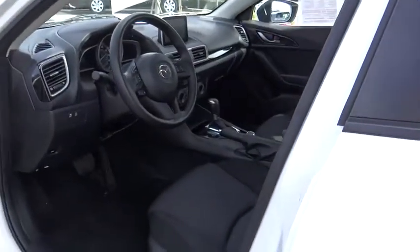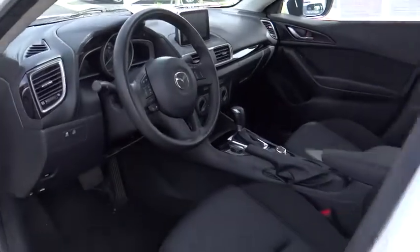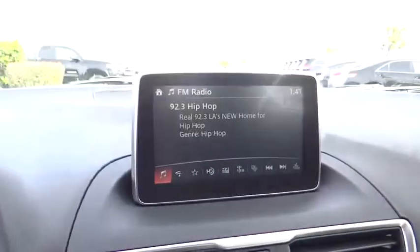Front bucket seats, front reading lamps, cloth seat trim, driver vanity mirror, passenger vanity mirror, speed control.